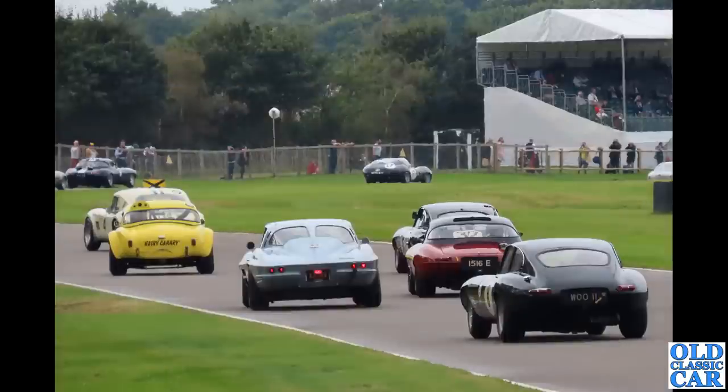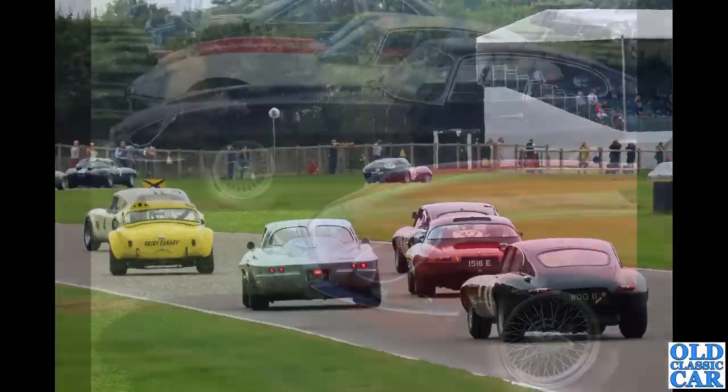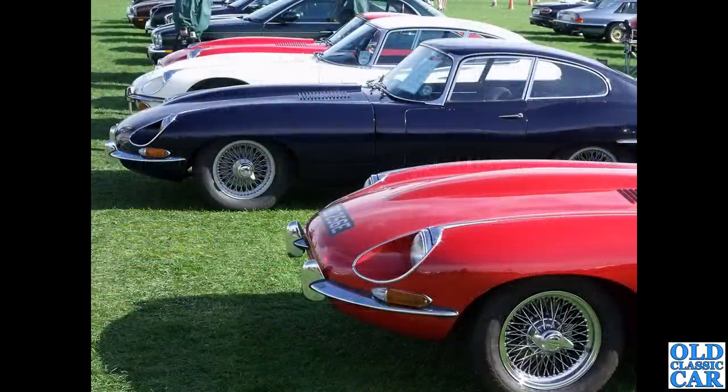Going away down the back straight — these races are always great value. If you haven't seen some of the footage from Goodwood Revival, check it out; there's a video on the channel from 2021 and the sound of these cars was just phenomenal. Anyway, that concludes this collection looking at many different E-Types — the classic Jaguar E-Type, or XKE, introduced in 1961 and produced all the way through to 1974 when replaced by the very different XJS.